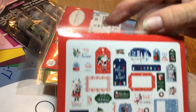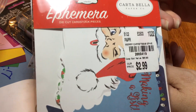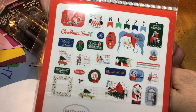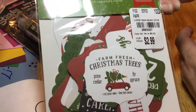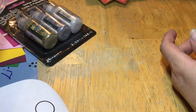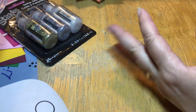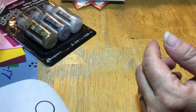This is what it looks like inside. And then the last one I got was this one here. They also had fall, Thanksgiving, Halloween, and summer — they just had a ton of different ones. But these are just the ones I picked up.